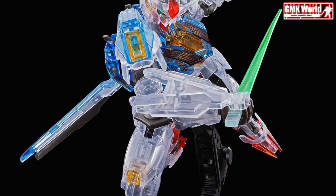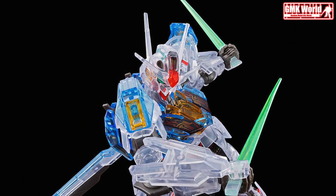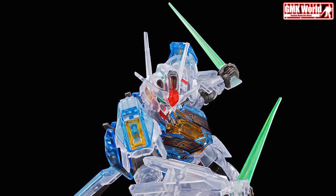The Gundam Base Japan has announced a release of a High-Grade 1/144 Gundam Aerial in clear color molding to commemorate the successful run of Mobile Suit Gundam: The Witch from Mercury, which also concluded in its 24th and final episode on July 2.